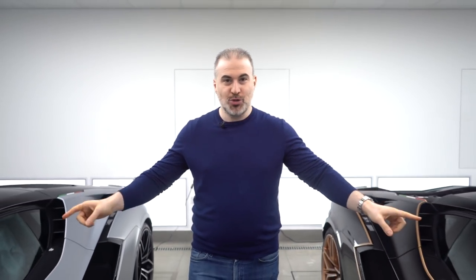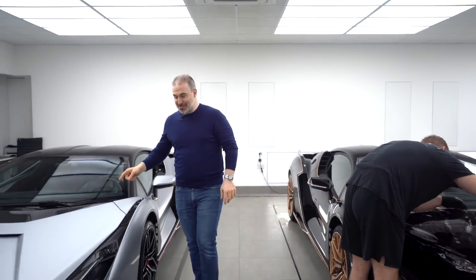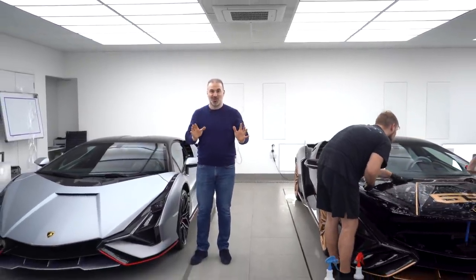Hey guys, this is Nabil from Topaz. Hope you're doing well. Today I've got something really awesome for you and it's going to be something epic because we currently have two Lamborghini Sians here. Yes, two. And more importantly, these are the first two in the country and the only two in the country.